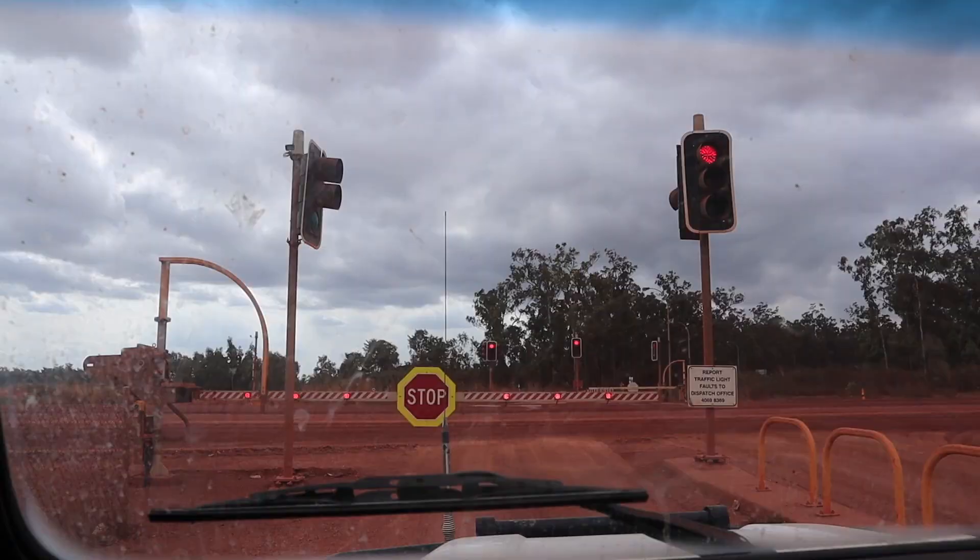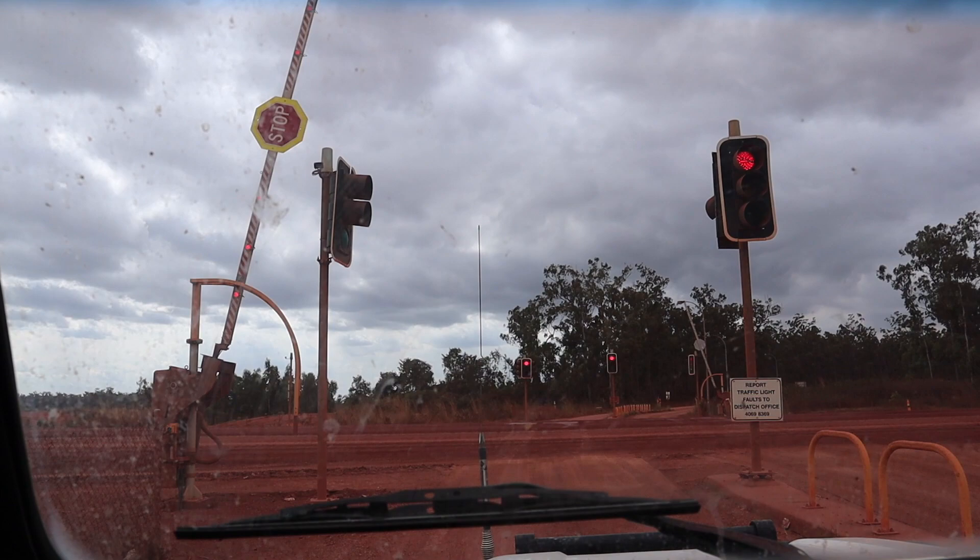Now the first thing that probably comes to your mind when you think Weipa is mining town. And yep, that it is. But the country and waters that surround it are incredible, and that's what we were here for.